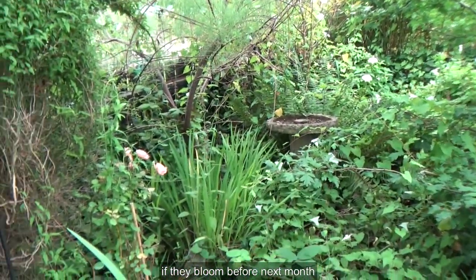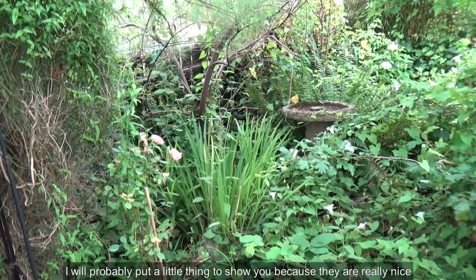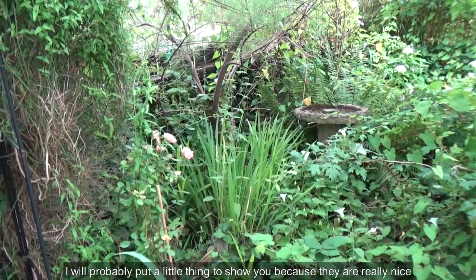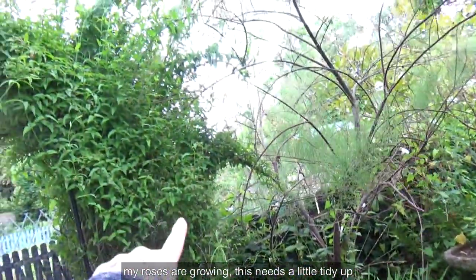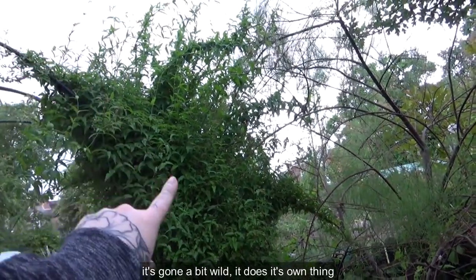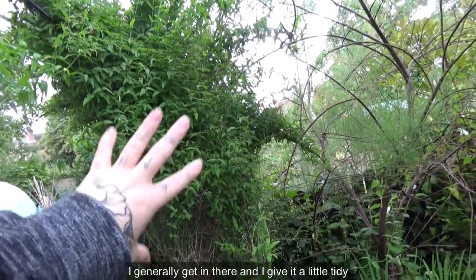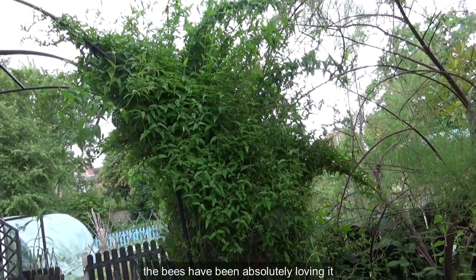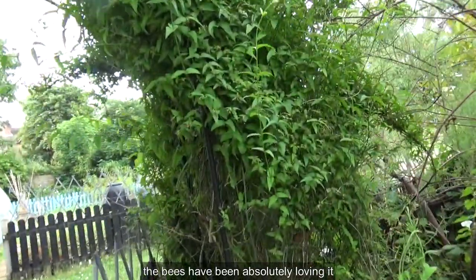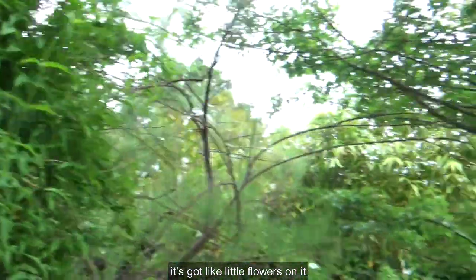If they bloom before next month, I'll probably put a little thing to show you because they're really nice. My roses are growing — this needs a little tidy up, it's gone a bit wild. It does its own thing, but I generally get in there and give it a little tidy. That's due a tidy. The bees have been absolutely loving it; it's got little flowers on it.